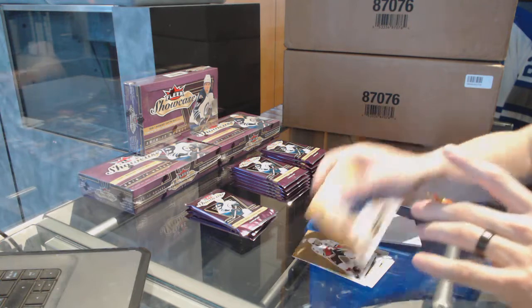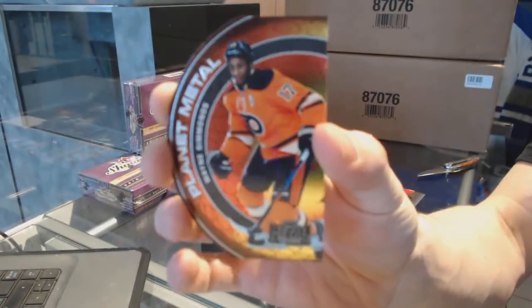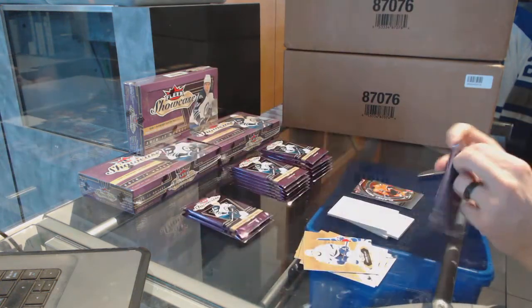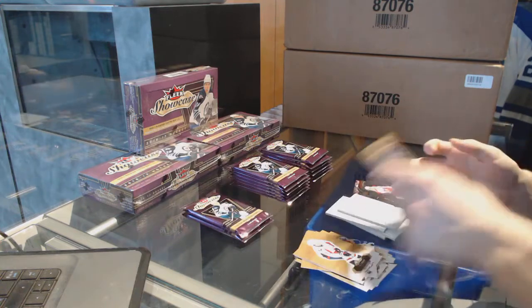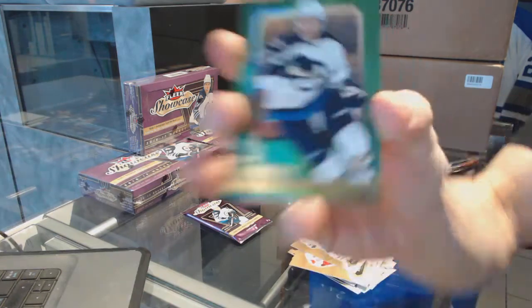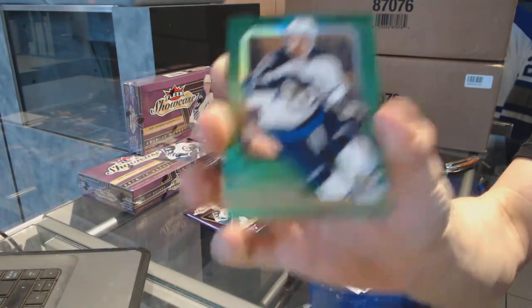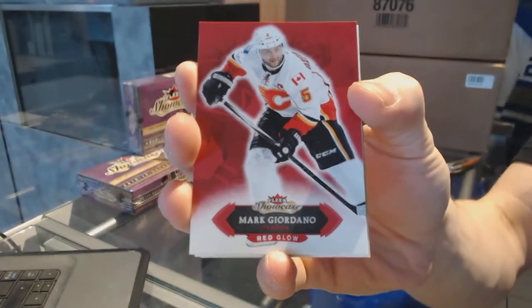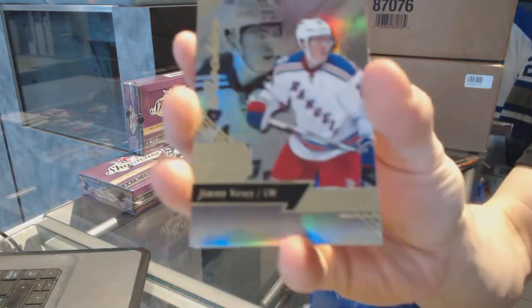We've got a Planet Metal die cut of Wayne Simmons. Metal Universe, Dylan Larkin. We've got an EX of Kyle Connor — nice, I really like those. We've got a Red Glow of Mark Giordano. Flair Showcase, Jimmy Vesey.